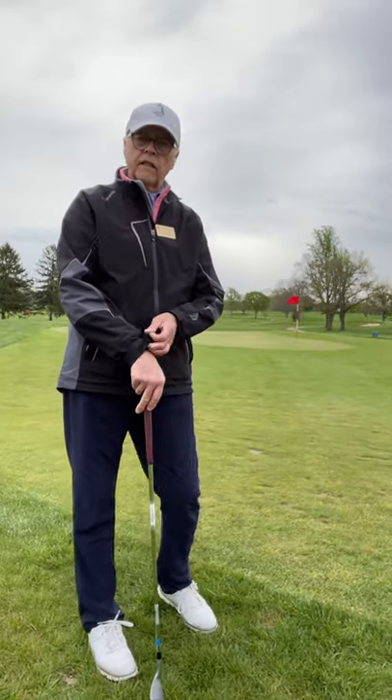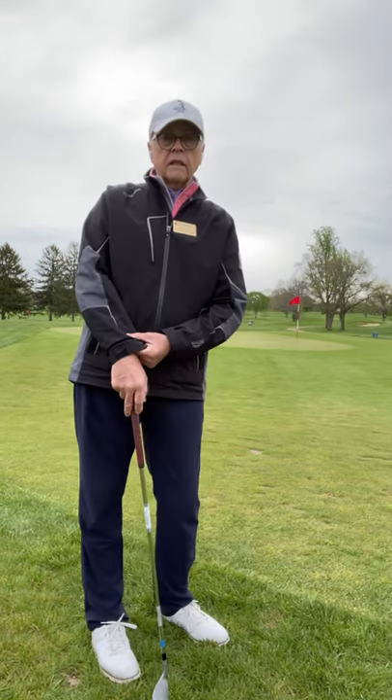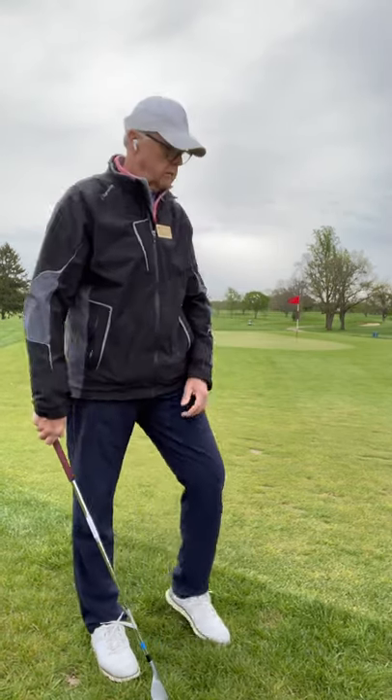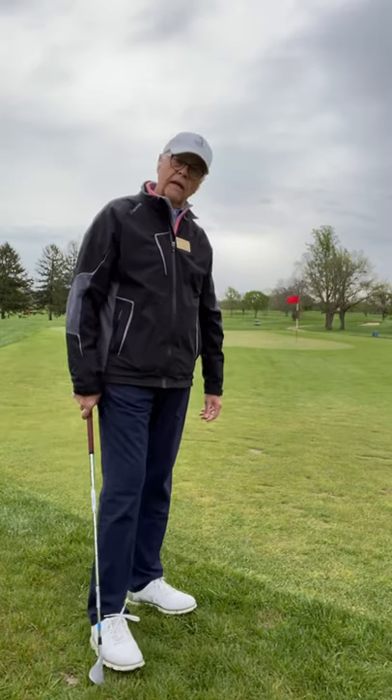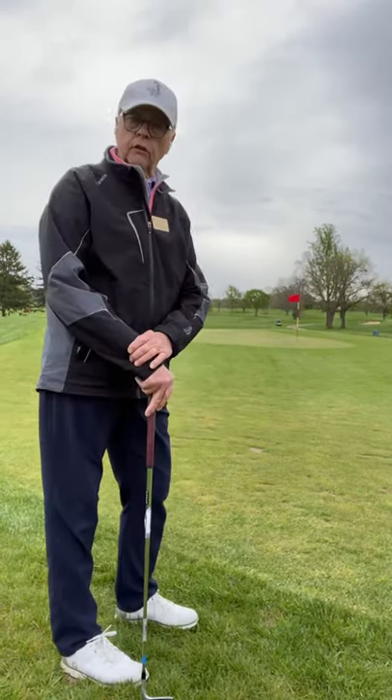Hi, Tom Harris here at NCR, here on the short game area — probably the area that we should be spending a lot of our time on. At least 50% of our practice time should be 30-40 yards into the hole.